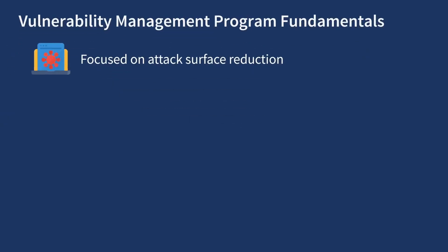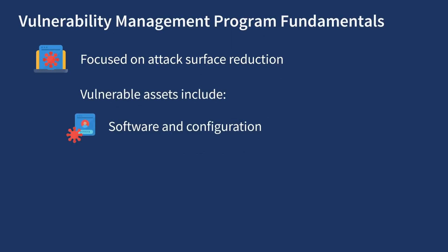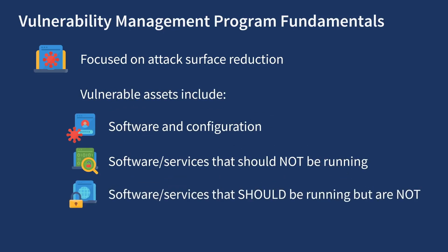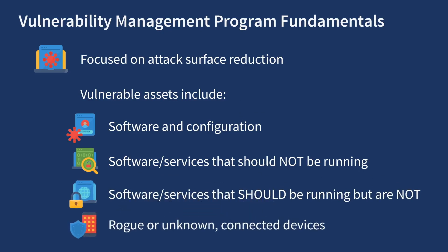Vulnerability and patching programs are focused on attack surface reduction, with the goal of preventing attackers from leveraging weaknesses. Vulnerable assets include more than just software and configuration vulnerabilities — they also include systems running software or services that should not be running, and those missing software or services that should be running, such as security software. Vulnerable systems also include rogue or unknown connected devices.